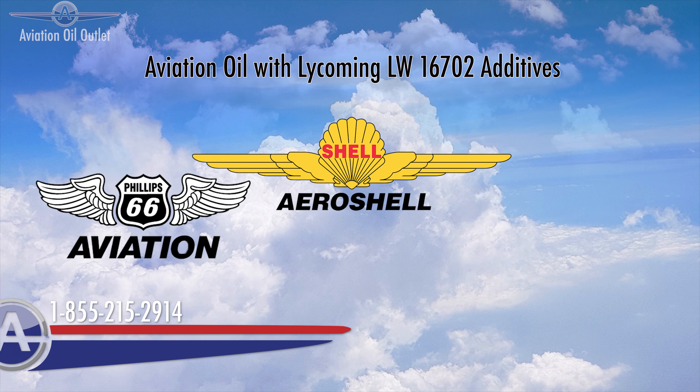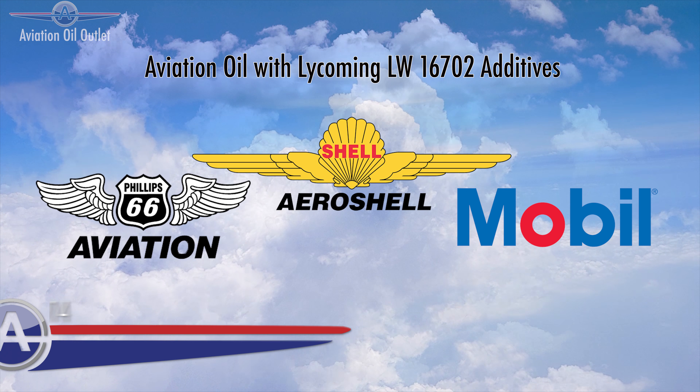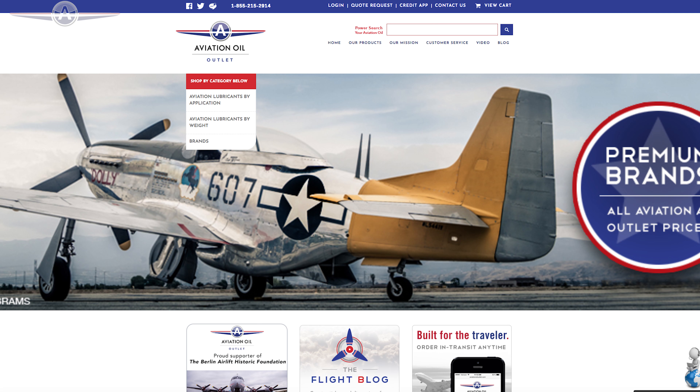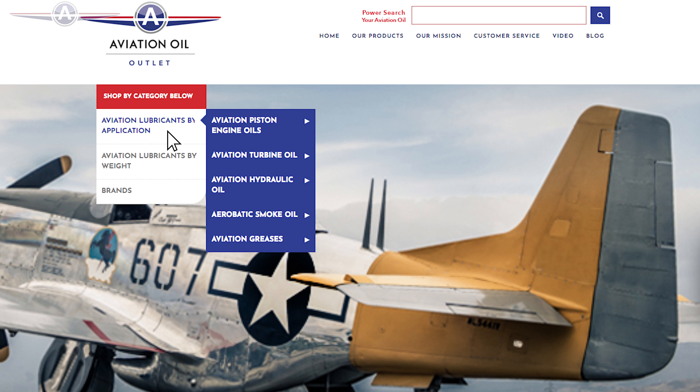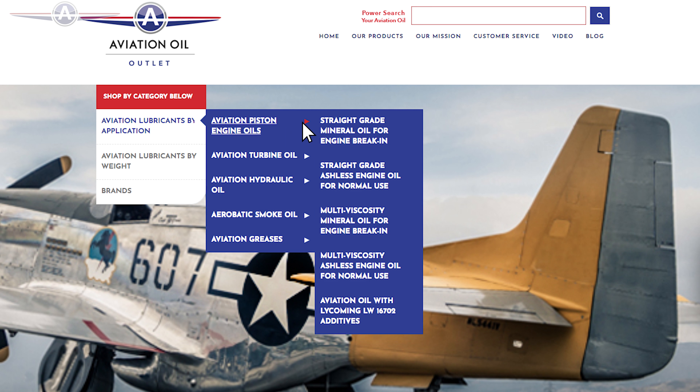Available in quarts, gallons, and cases, you're sure to find what you need in our online store. Just go to the navigation menu and find Aviation Lubricants by Application, then Aviation Piston Engine Oils, and then Aviation Oil with Lycoming LW-16702 Additives. Thanks for watching, and as always, thanks for flying with aviationoiloutlet.com.